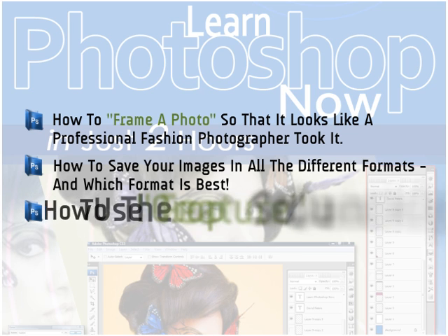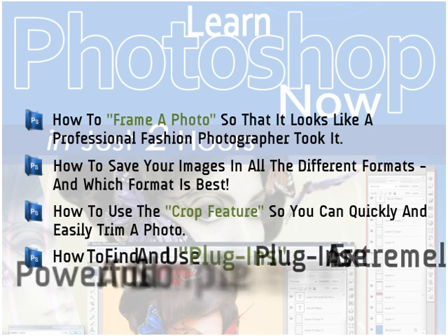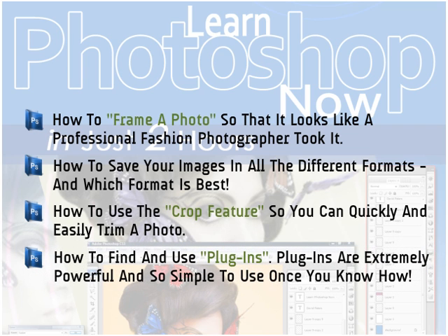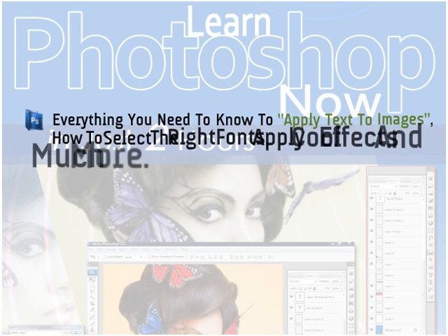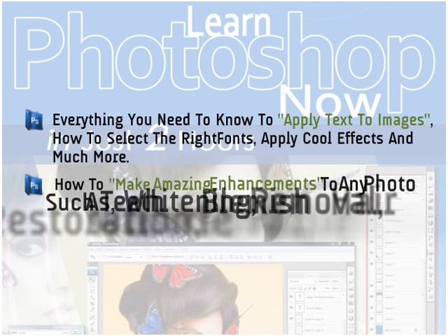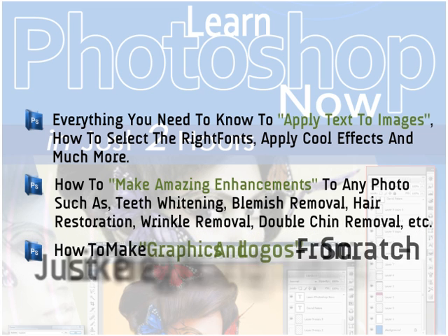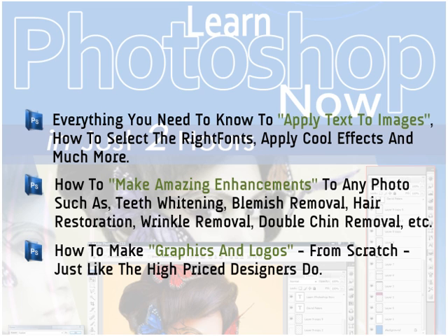How to use the crop feature so that you can quickly and easily trim a photo or cut out any part of an image you don't want to appear. How to find and use plugins — pre-programmed tools to achieve amazing effects instantly; plugins are extremely powerful and so simple to use once you know how. Everything you need to know to apply text to images, how to select the right fonts, apply cool effects, and much more. How to make amazing enhancements to any photo such as teeth whitening, blemish removal, hair restoration, wrinkle removal, and double chin removal — all in seconds. How to make graphics and logos from scratch, just like high-priced designers who can charge as much as $300 to $500 to produce. You can even sell your services after you take this training. Plus much, much more.